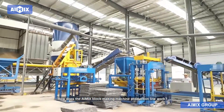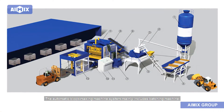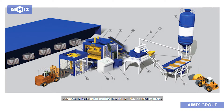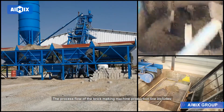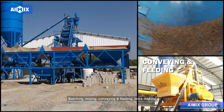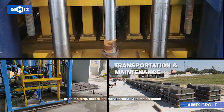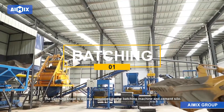The automatic block making machine system mainly includes a batching machine, concrete mixer, brick making machine, PLC control system, lowering plate and palletizing system, and more. The process flow of the brick making machine production line includes batching, mixing, conveying and feeding, brick molding, palletizing, transportation, and maintenance.